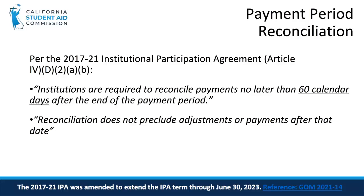Per the 2017-2021 Institutional Participation Agreement, institutions are required to reconcile payments no later than 60 calendar days after the end of the payment period. In addition, reconciliation does not preclude adjustments or payments after that date.